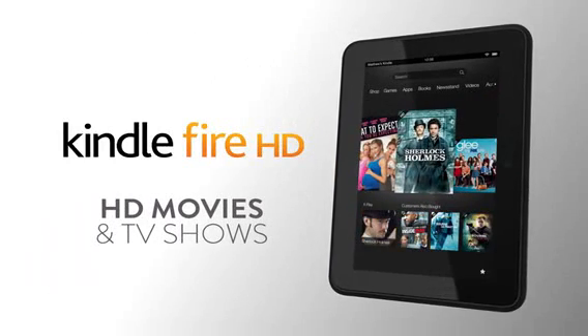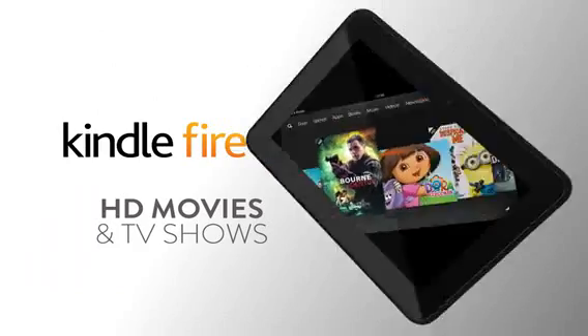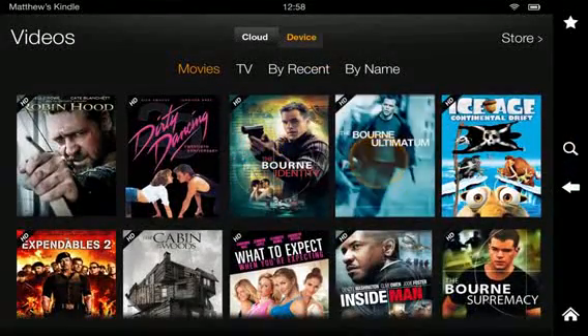With Kindle Fire HD, you're holding the best way to watch HD movies and TV shows in the palm of your hand. With over 120,000 titles and counting, you'll find that your favorite TV shows and movies are just a touch away.